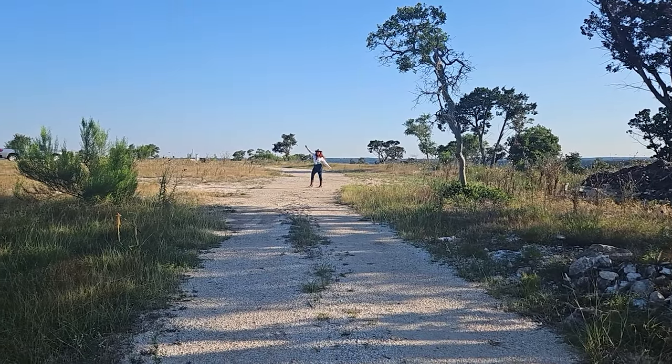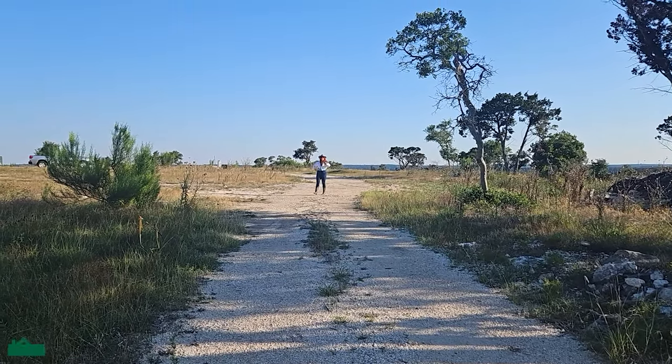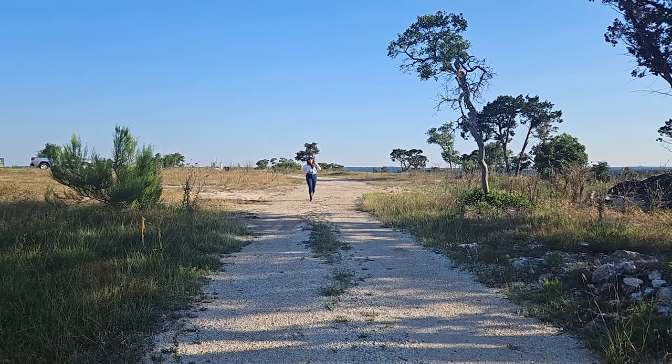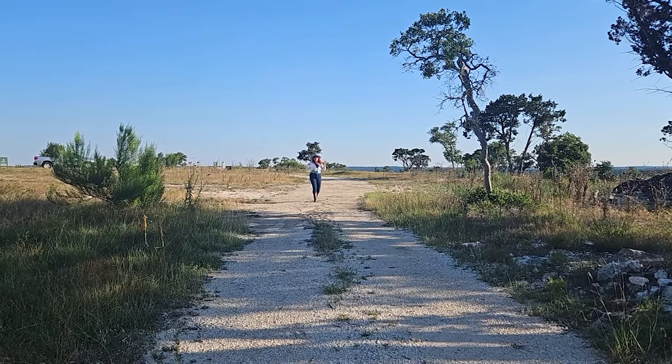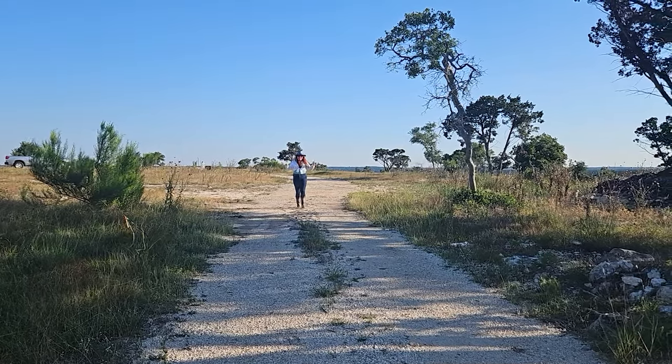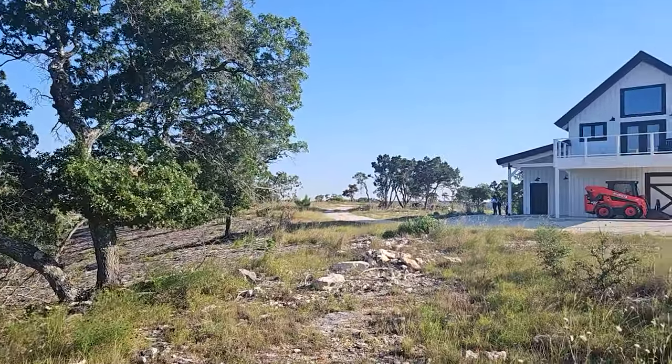Hi, I'm Christina Zachary with The Zachary Team, brokered by Phyllis Brown & Company. Gabriel and I are here today to bring you a brand new video, and it's going to be a little different than our usual videos. Today, we're here to spark an idea for you and get you interested in 38 acres of land here in Comfort, Texas.